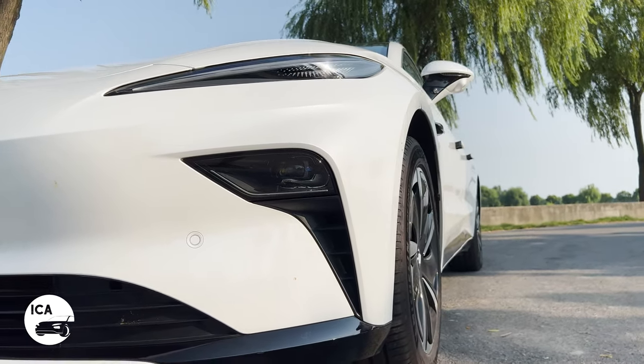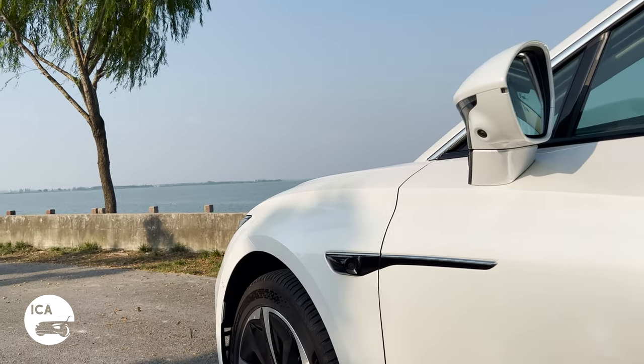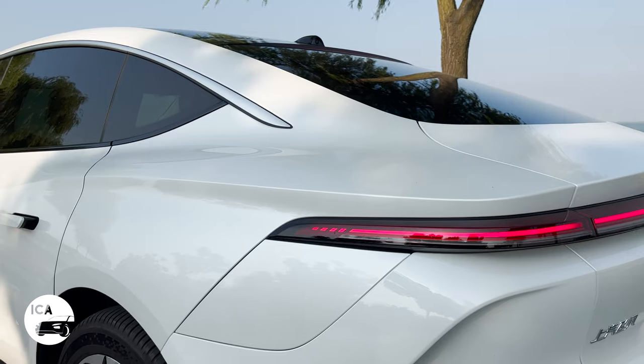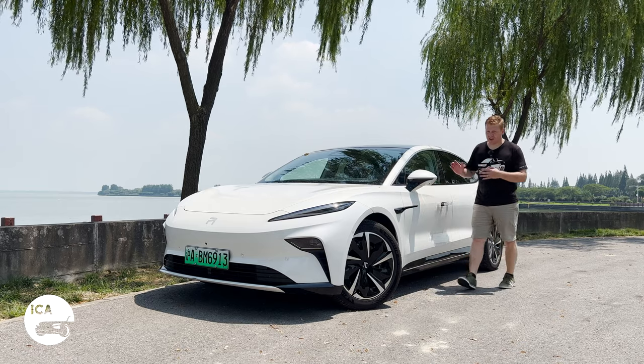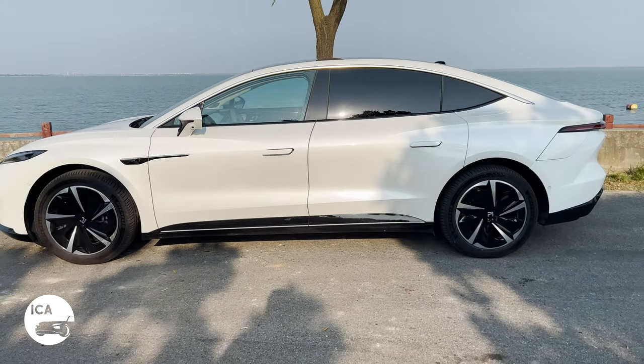As I come to the side, the sculpting continues with a double belt line. Across the front axle and the rear axle we've got sharp sculpting here, and then a lower belt line — a more horizontal one between the doors.